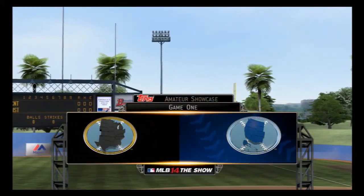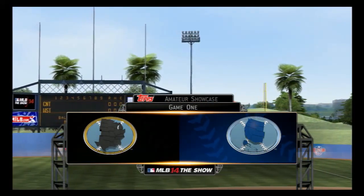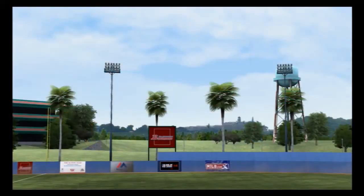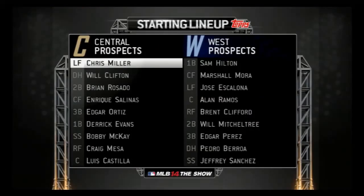And now, MLB The Show's special coverage of the annual three-day T.O.P.S. Amateur Showcase is on the air. And as we close in on first pitch, there you get a look at the starting lineups this afternoon.